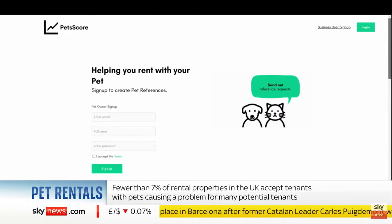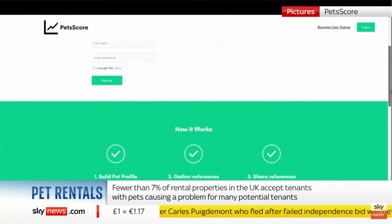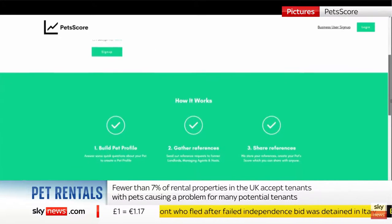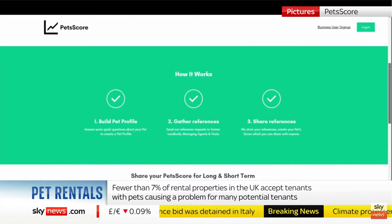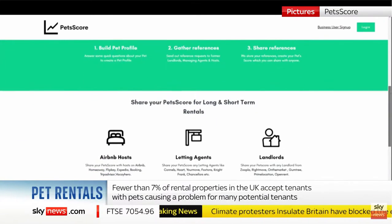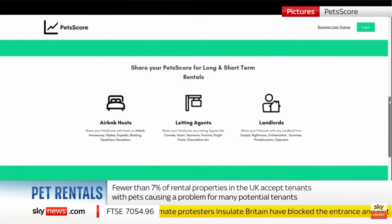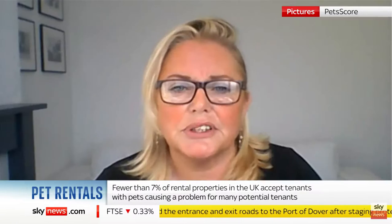Does the type of pet that someone owns have an impact on their score? Not necessarily. It might be the age of the pet, the supervision of the pet, or the temperament of the pet. There are a lot of different data points that we gather and score on, based on research inside the pet industry and also what we know landlords are looking for in terms of lower risk to be able to onboard a pet.